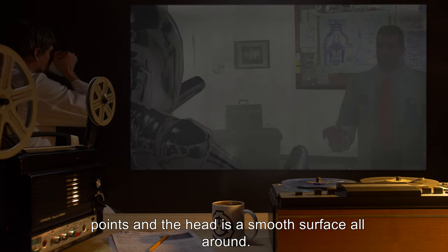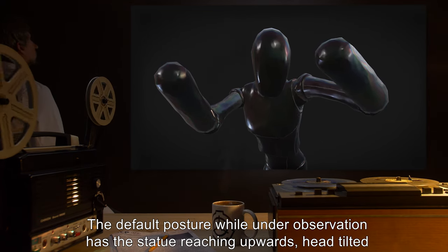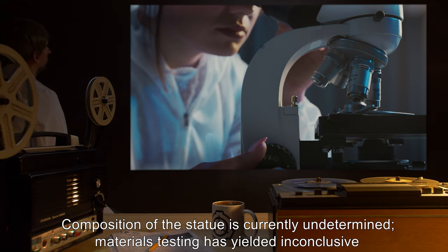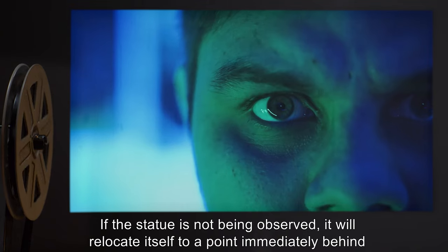The default posture while under observation has the statue reaching upwards, head tilted as if facing the sky. The composition of the statue is currently undetermined; materials testing has yielded inconclusive and contradictory results.